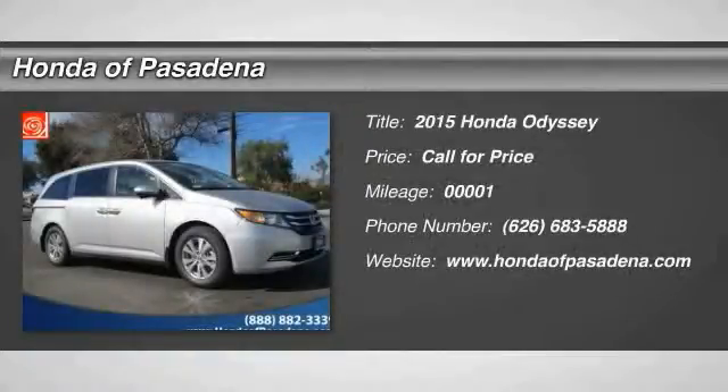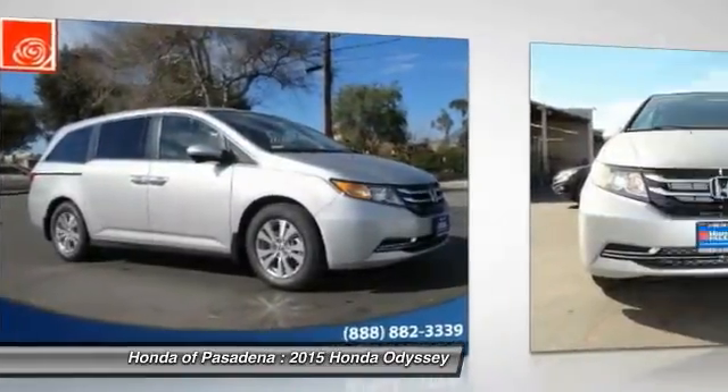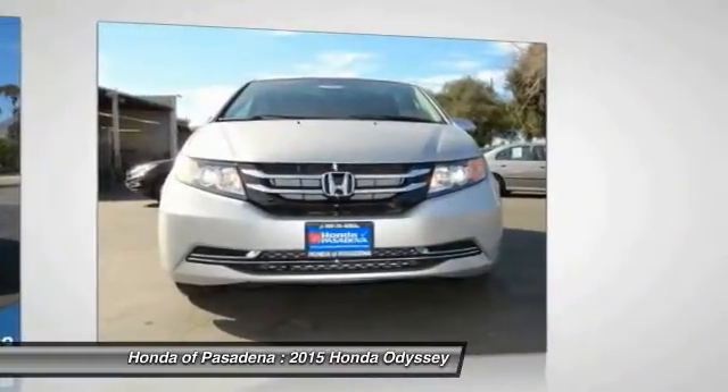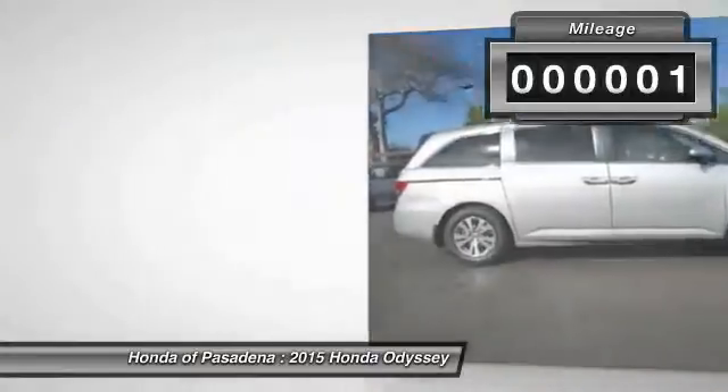The 2015 Odyssey — the Honda Odyssey is a showcase of distinguished style, captivating technology, and advanced safety features, a must for all families. This vehicle has less than 100 miles.